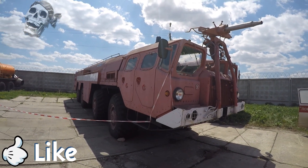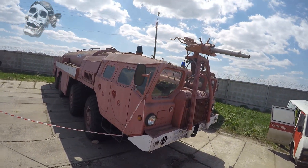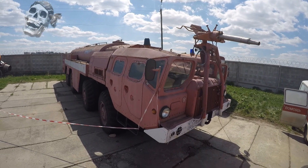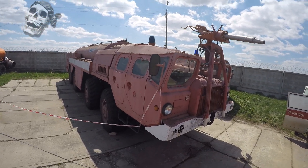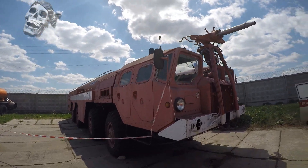Hello everyone. In this issue we will talk about the unique Soviet fire truck, which is now abandoned and just stands in the Aviation Museum in Kiev. Perhaps in the future it will be restored and will be used as an exhibit in this museum.